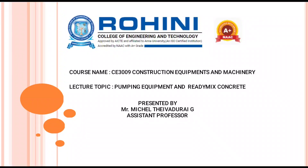Hello, I am Michael Devadar, Aston Professor, Department of Civil Engineering. Today, we have seen about the topic: Pumping Equipment and Ready-Mix Concrete.